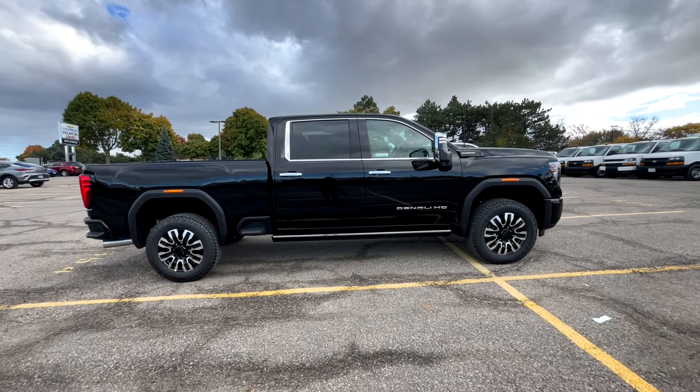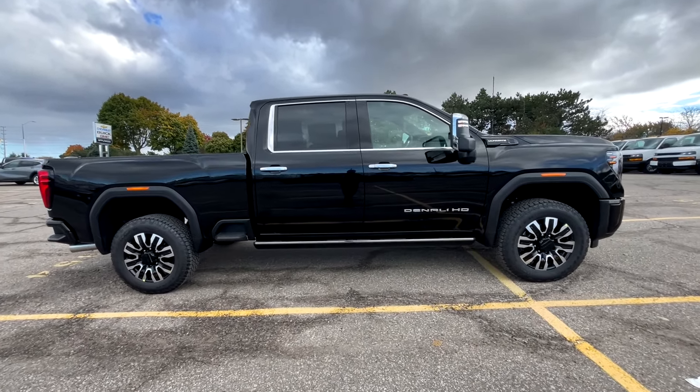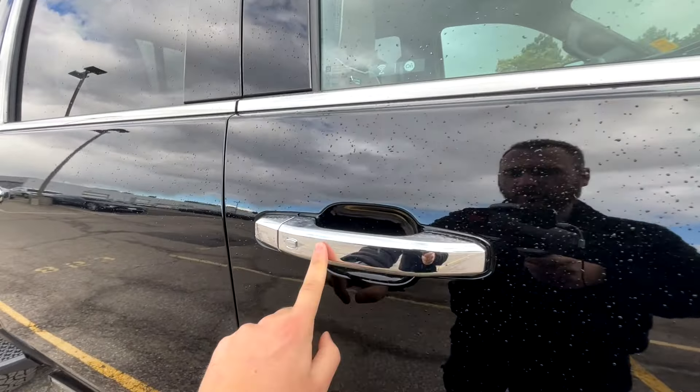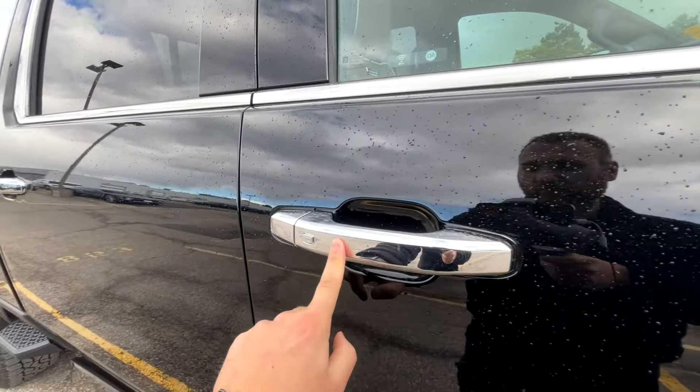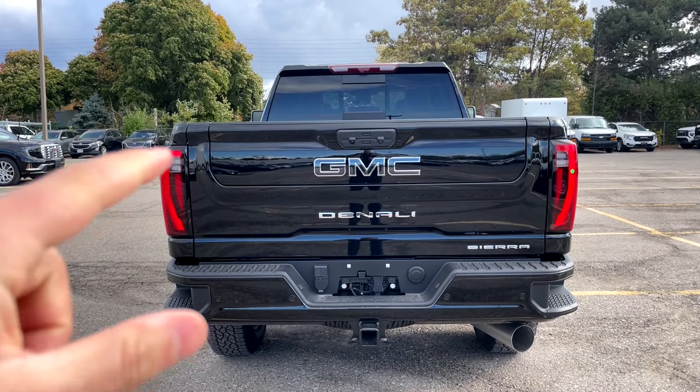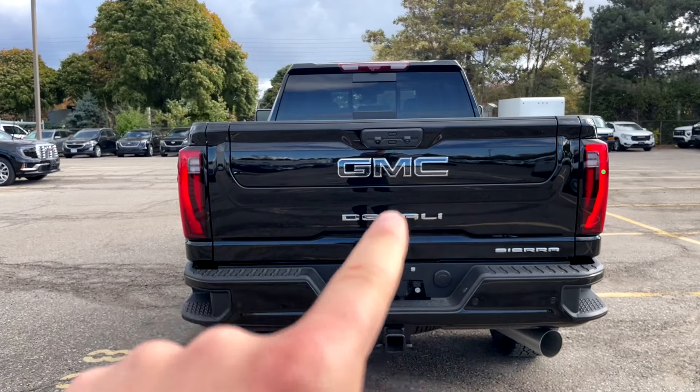This truck comes with fully retractable power running boards. From the side profile, the chrome accents are beautiful — not too much, just the right amount. Door handles are chrome with keyless entry buttons. Down on the step there's a button for easy access into the bed. At the rear, we've got the same tire and wheel setup with leaf springs and a carpeted liner.